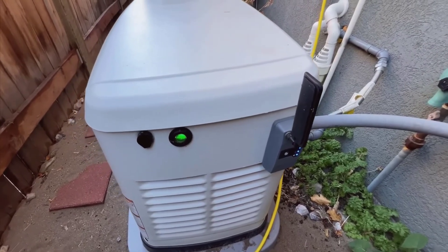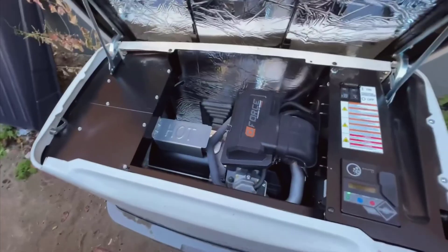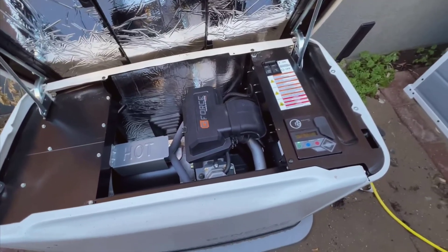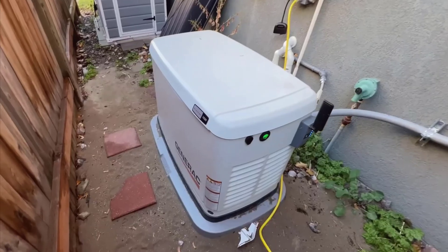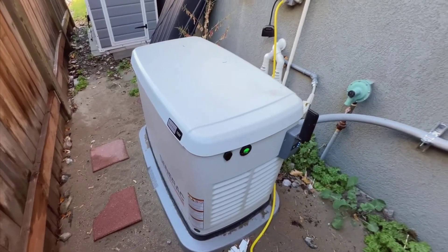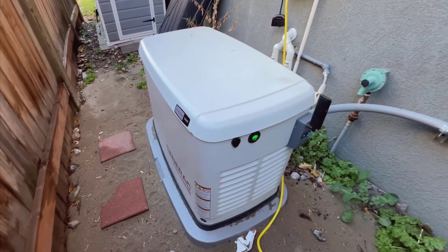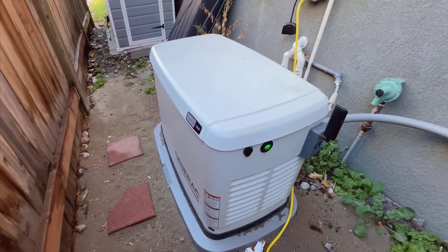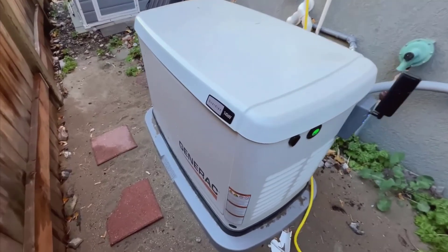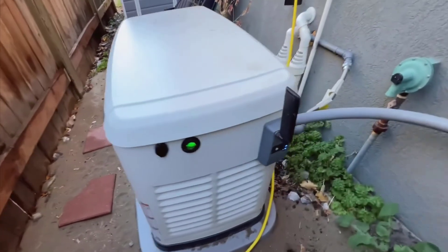Opening up the generator is straightforward — simply unlock it and you can access the inside. The generator is housed in an enclosed box that not only offers protection, but also helps muffle the noise, making it much quieter and less intrusive when running, which is a huge plus if you're sensitive to noise. Inside, you'll find controls that allow you to manually start the generator if needed. The control panel is straightforward and user-friendly, and it houses breakers for easy disconnection, further ensuring safety and ease of maintenance — making it a practical option even for those who aren't very technically inclined.